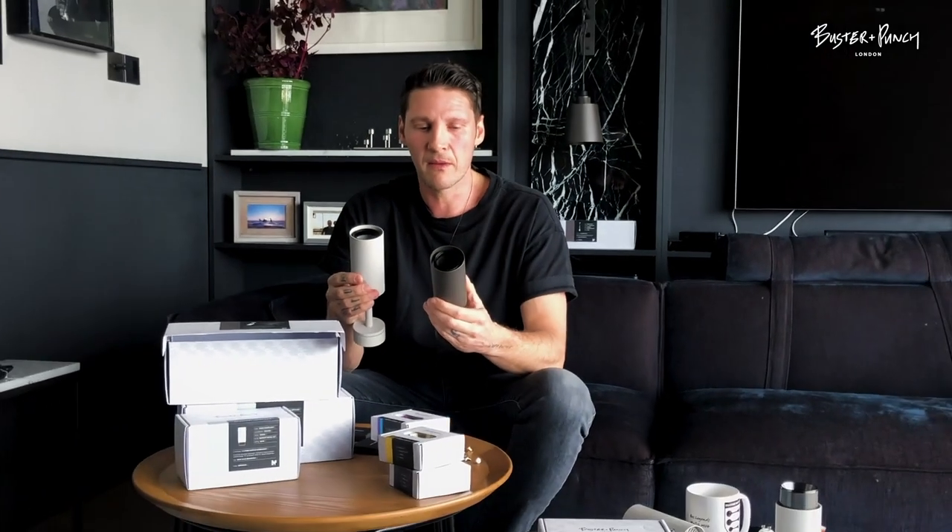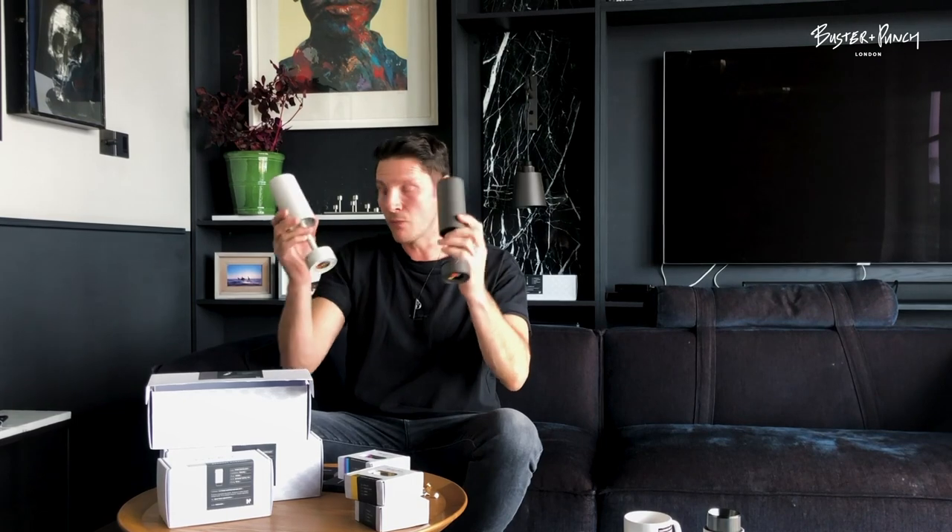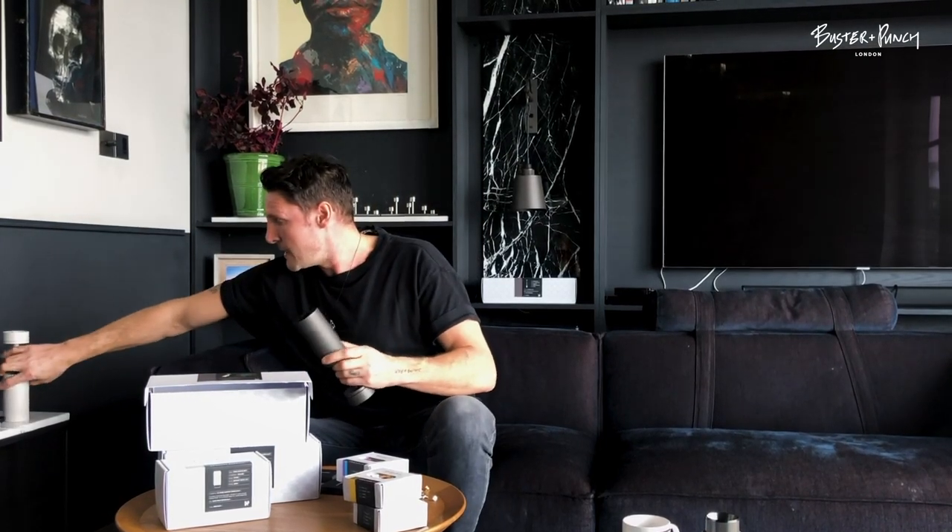We prefer these finishes to the usual black and white because they go with a lot more things. Generally if you use black and white product they're very stark — you either have to be putting them on a white ceiling or a black bit of furniture. We really like these two finishes, which we also use in our Hooked lighting range. They feel a bit more luxurious than black and white, more unique, and elevated from the usual products in this sphere.